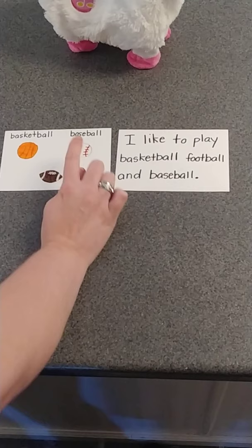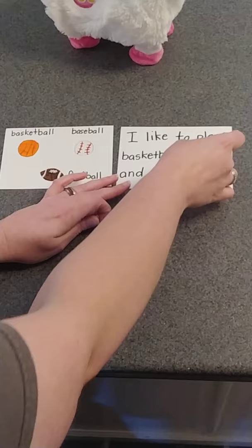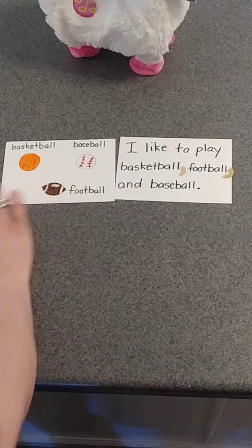Basketball, baseball, football. 'I like to play basketball, football, and baseball.' Think about where those commas should go. Let's check our work: basketball — comma — football — comma — and baseball. And it doesn't matter what order we put them in — I could have said baseball, football, basketball. It doesn't matter, just as long as we put our commas where they're supposed to go.